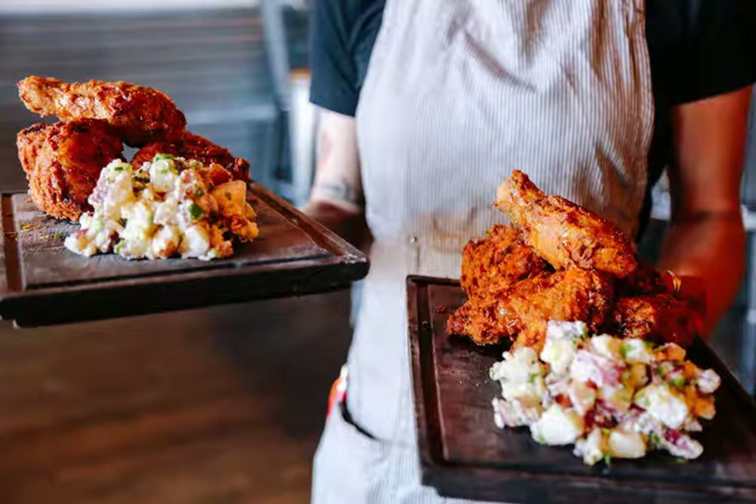This downtown Paso Robles favorite is best known for its rotisserie chicken, along with southern-inspired dishes and sides like shrimp and grits, pimento mac and cheese, and hot skillet cornbread. Most items are cooked over wood fire, giving them a smoky flavor that goes well with the bourbon and whiskey-heavy cocktail menu.